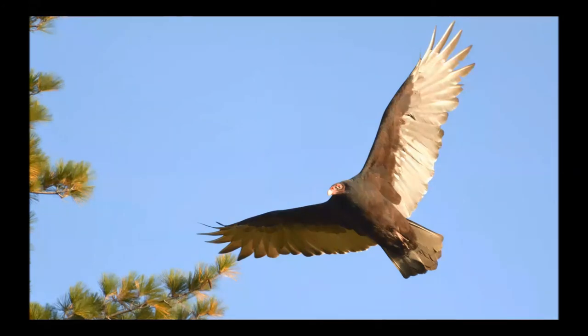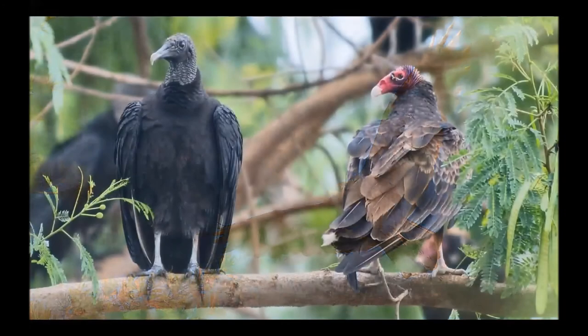We see fewer turkey vultures in the summer as they're snowbirds and return north after winter. So remember: black vulture — gray head, white wingtips, and a blunt tail. Turkey vulture — red head, lighter coloration along the length of the wing, and a long straight tail.